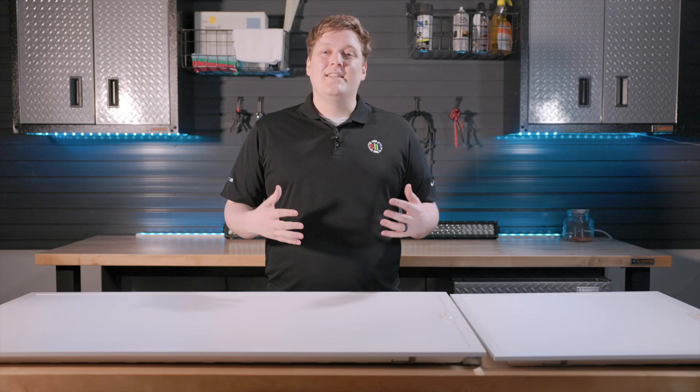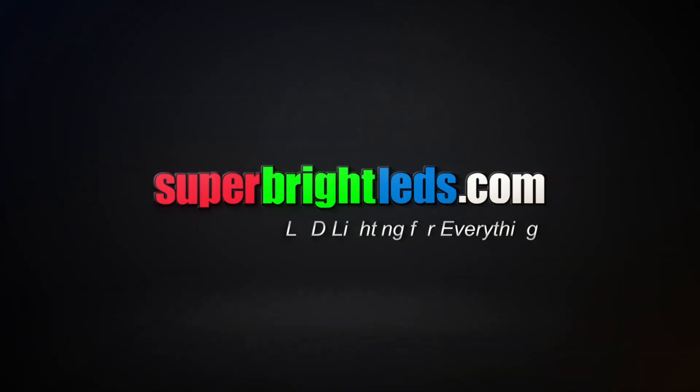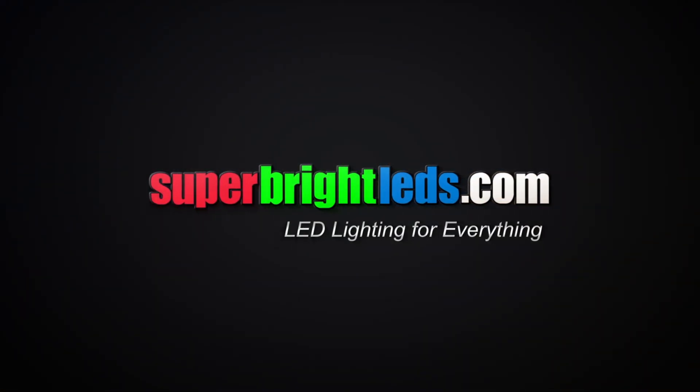For more information on these or any of our other products, please visit our website at SuperBrightLEDs.com.